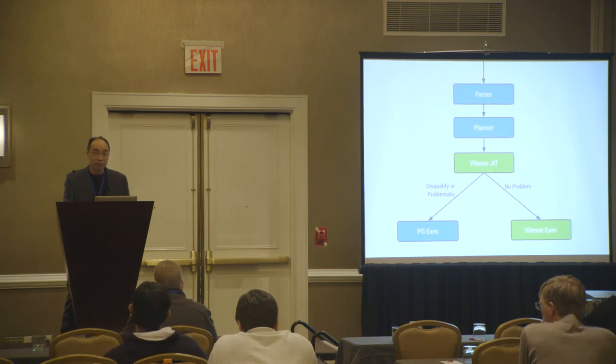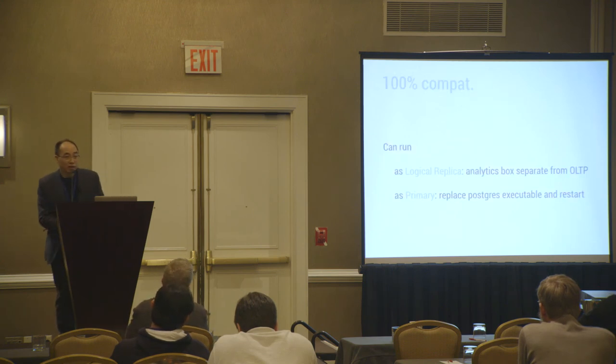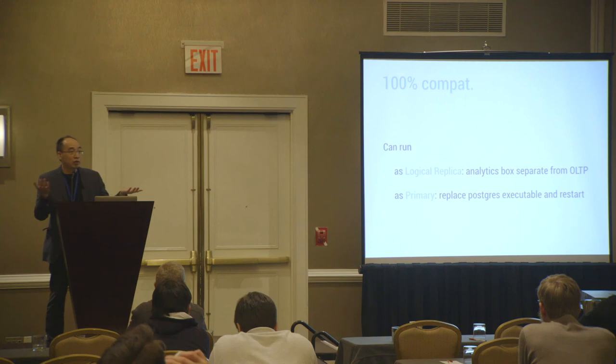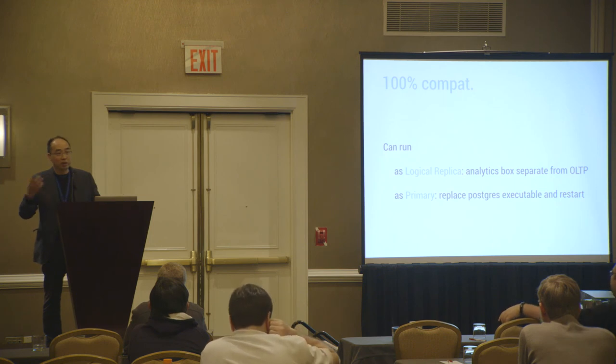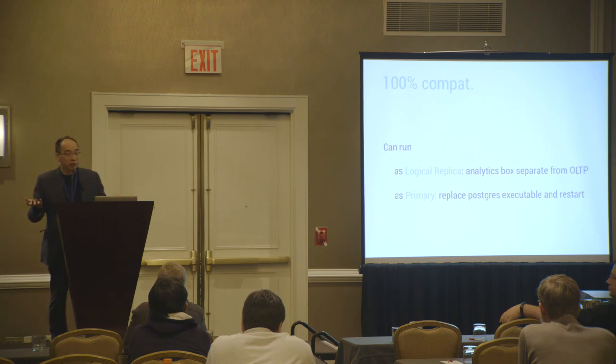There was a question about column storage — we're using our own implementation, which we'll talk about later. In that case, we are not 100% compatible when you use that. If it is 100% compatible, you can imagine a use case where you run your OLTP system with Postgres unchanged, use Postgres logical replication, and run VitasDB on another machine. Now you have the best of both worlds: an OLTP system for everyday queries and this other system you can give to data scientists so that when they run a huge query, it won't impact your production.